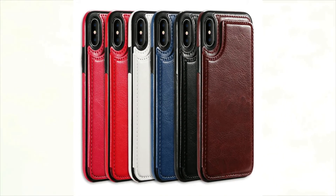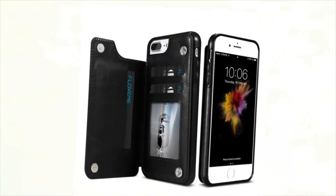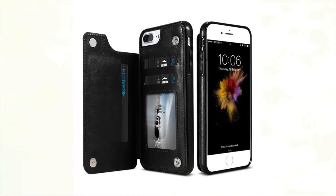Welcome to Cupidbox.com. Today I review the PU Leather Case Card Slot Holder Cover Luxury Protective Back. This PU Leather Case Guard Slot Holder Covered Luxury Protective Back features an innovative design with Business, Plain, Glossy, and Vintage styles.